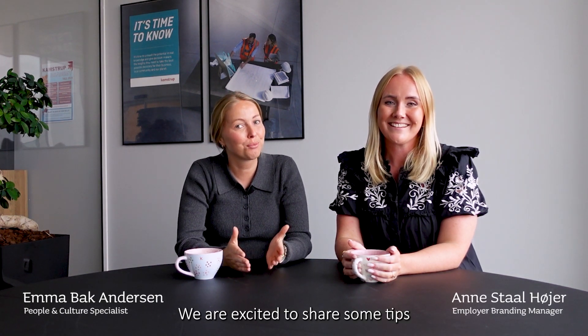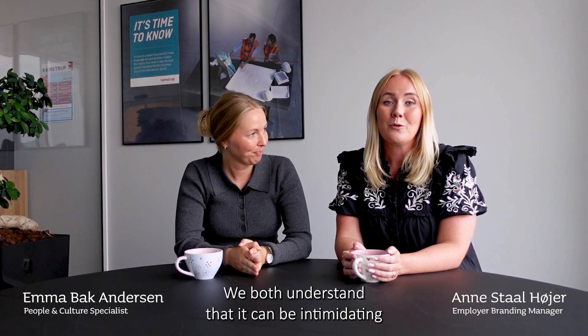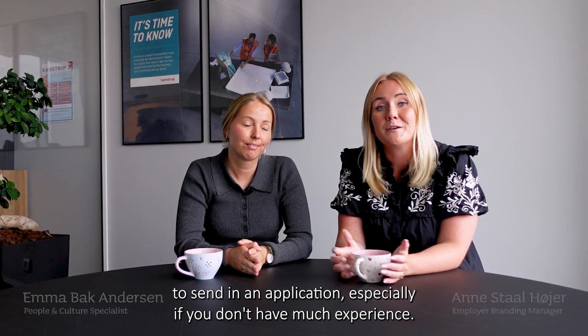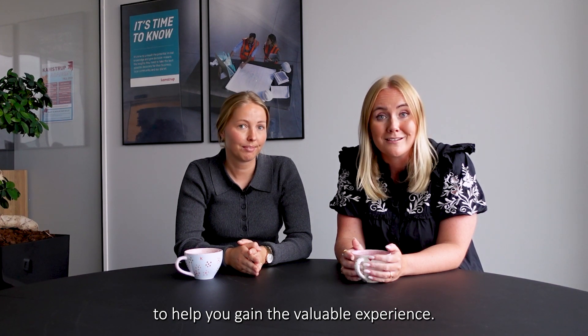Hi, we are excited to share some tips to help you with your application for one of our internships. We both understand that it can be intimidating to send in an application, especially if you don't have much experience. But don't worry — our internships are actually designed to help you gain valuable experience.